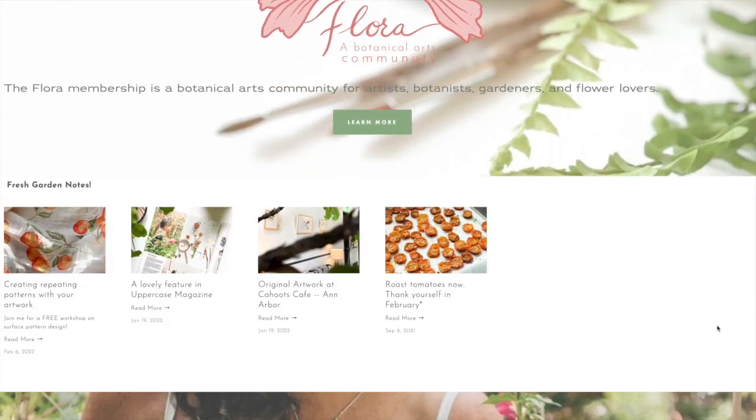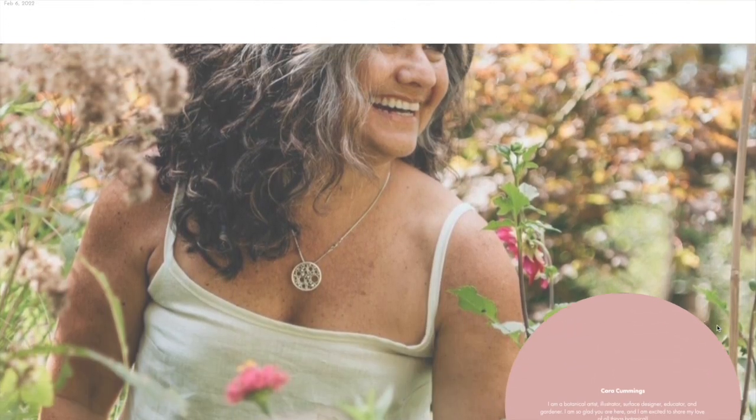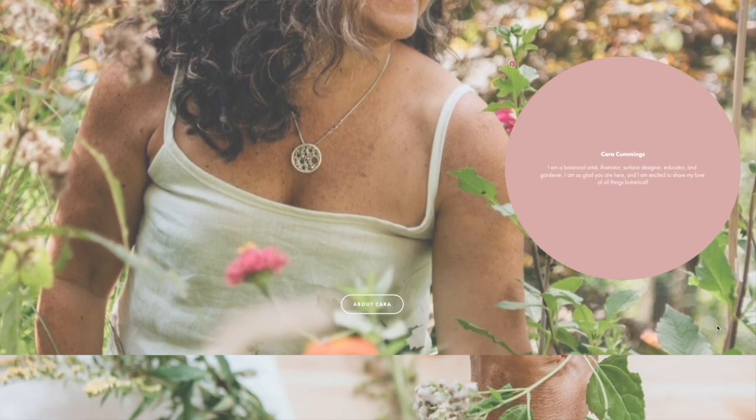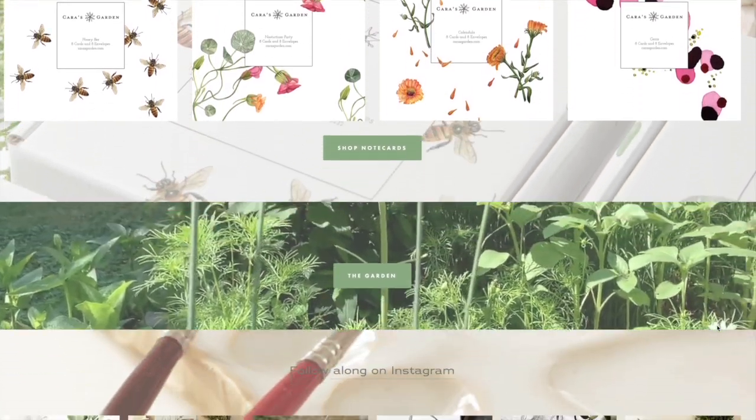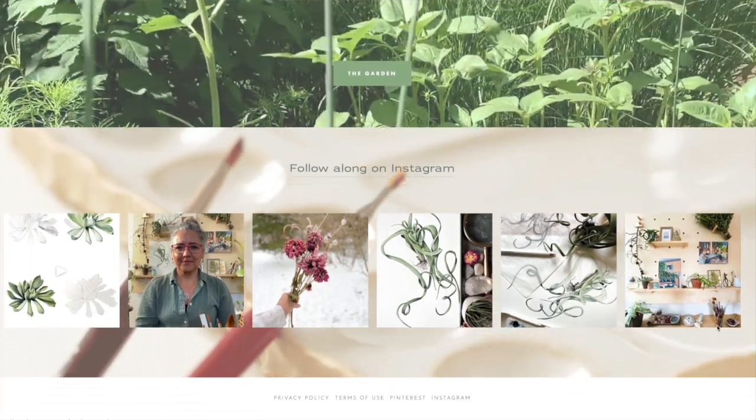Hi everyone, welcome to our session. I'm here with Kara Cummings from Kara's Garden. Hello! So good to be here. How are you? I am great. You are in your element exactly how I envision you all the time, surrounded by greenery. I love watching you do what you do. You are incredibly talented. You're incredibly inspiring.